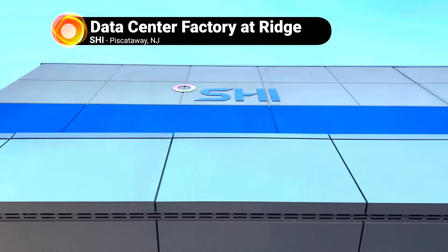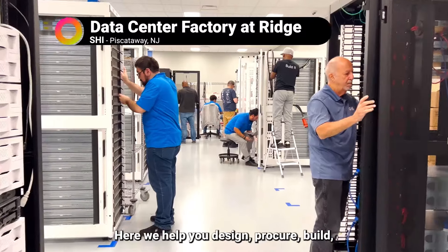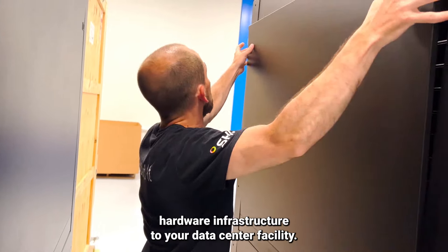Welcome to SHI's Data Center Factory. Here, we help you design, procure, build, validate, test, and deploy your IT hardware infrastructure to your data center facility.